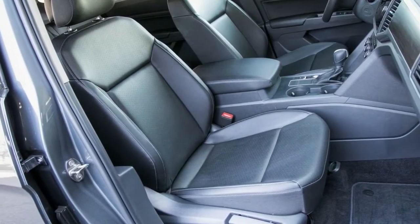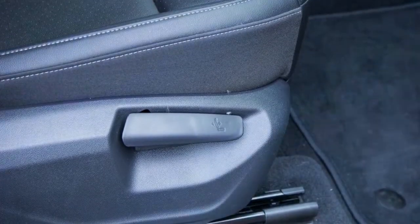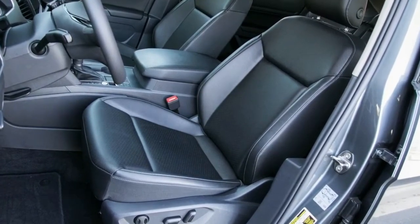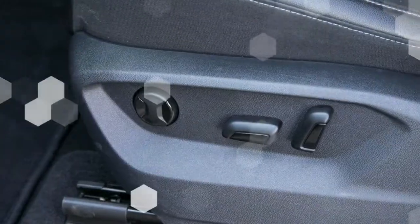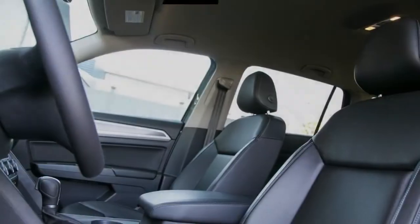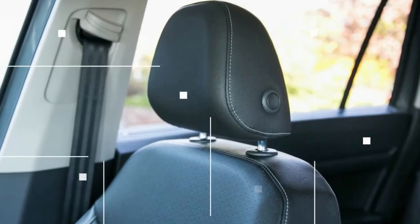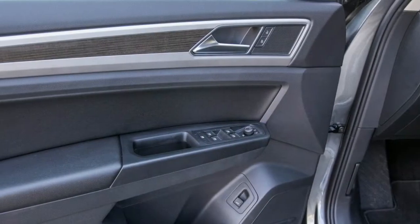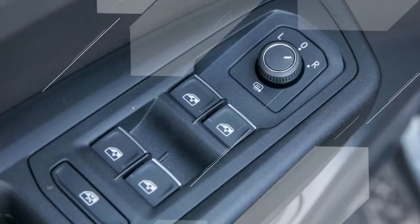Our test car also included the $2,100 Technology Package, which added dual-zone automatic front climate control (three zones total), a power liftgate, adaptive cruise control, automated emergency braking, and lane-keeping assist. Luxuries such as a panoramic sunroof, power passenger seat, front and rear parking sensors, and a low-speed automatic reverse braking system are reserved for the $40,335 SEL trim, while the navigation system and 12.3-inch digital instrument cluster are exclusive to the all-wheel-drive $49,665 Atlas V6 SEL Premium.